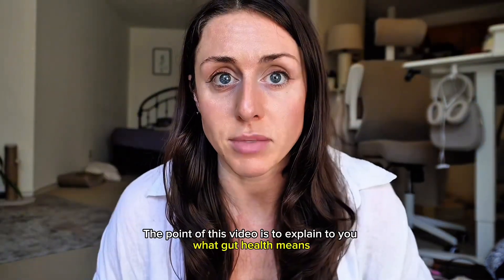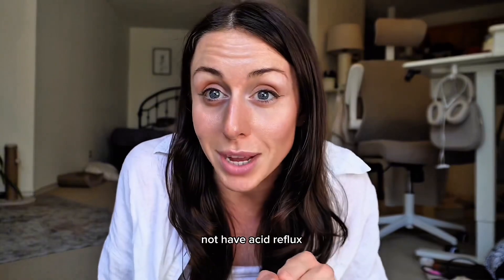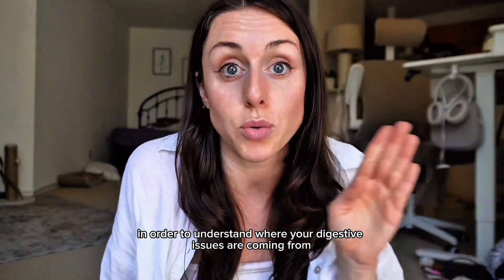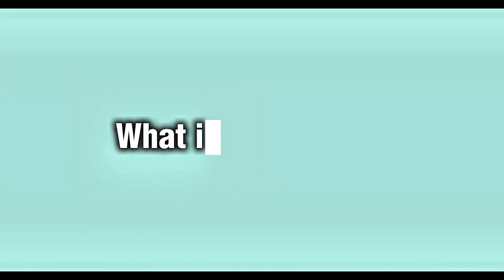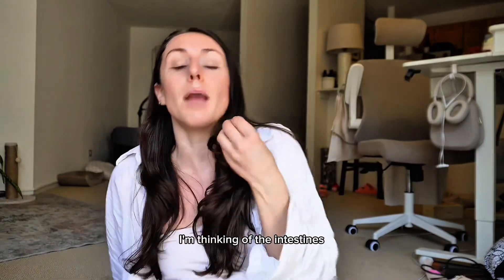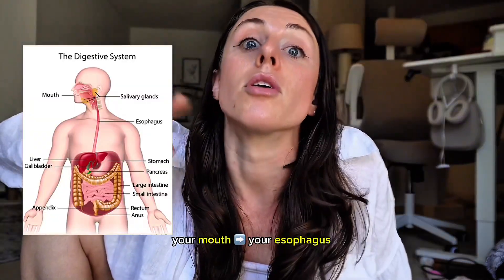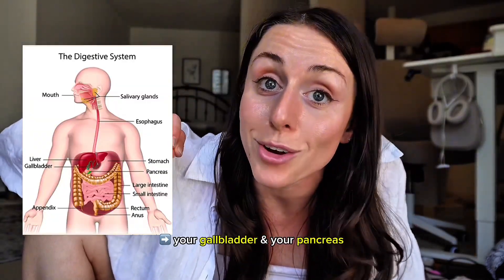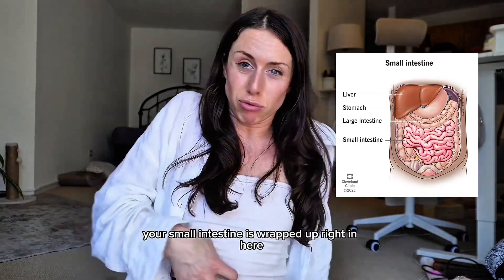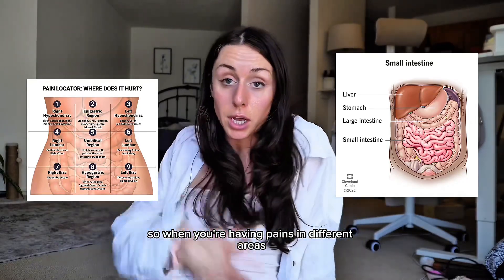It's so interesting and it all matters. The point of this video is to explain what gut health means. If you're trying to not be bloated, uncomfortable, or have acid reflux, you want to understand digestion from top to bottom — those systems, in order to understand where your digestive issues are coming from. Gut health involves your digestive tract: your mouth, your esophagus, your stomach, your gallbladder, your pancreas, your small intestine, and your large intestine. Your small intestine is wrapped up right in the middle, and your large intestine is all the way around it. When you're having pains in different areas, that can mean different things.